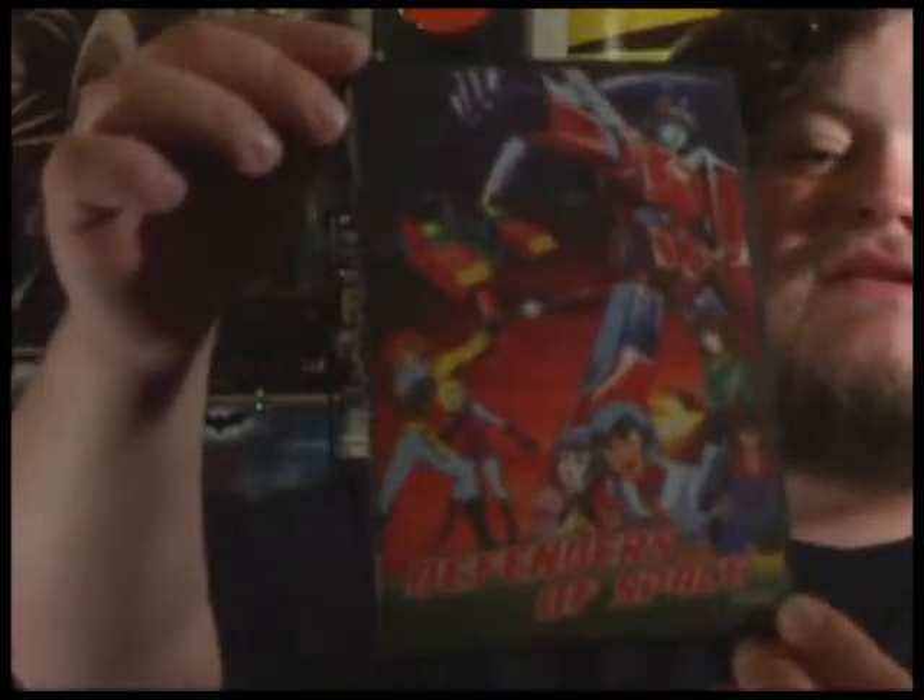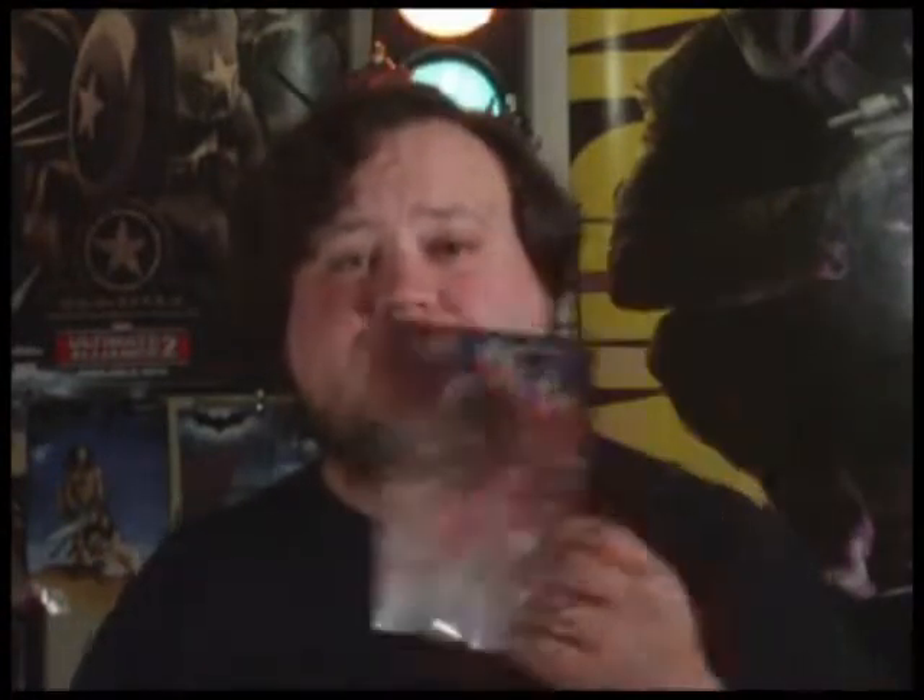That is the robot you see in there, and in the center photo on the back — that's Inferno from the Transformers. But this has nothing to do with the Transformers.